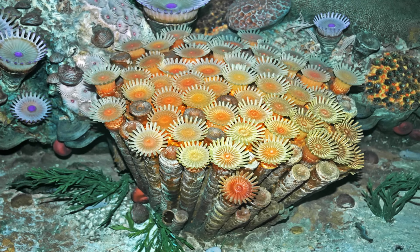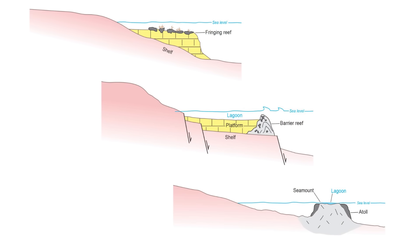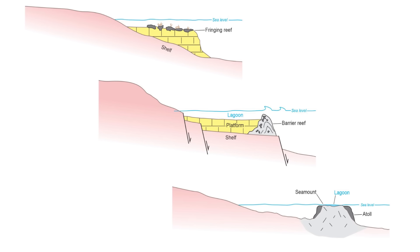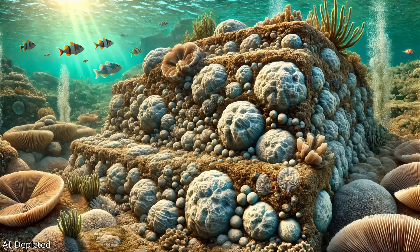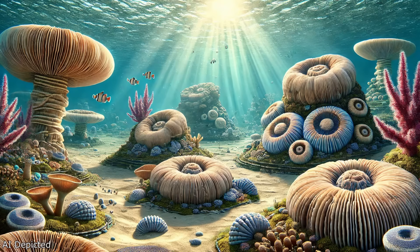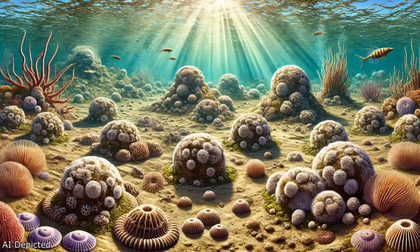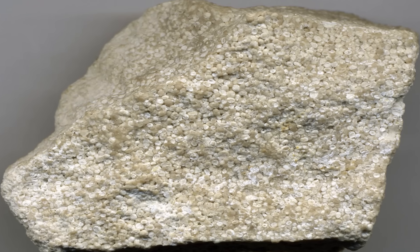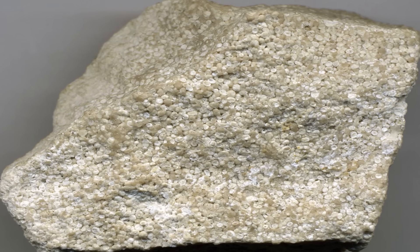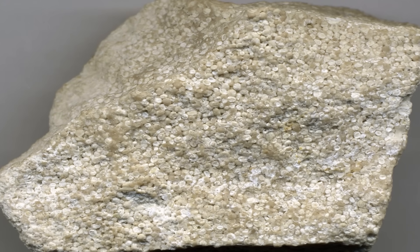This ancient reef system was not just a singular entity but a dynamic network of environments. In the back reef platform, protected lagoons flourished behind the reef crest. These lagoons, nutrient-rich and shielded from open ocean waves, were home to diverse communities of stromatoporoid colonies, microbial mounds and oolitic limestones. Stromatoporoid colonies are fossilised marine sponges that formed layered calcareous skeletons contributing to reef structures. Microbial mounds are sedimentary structures built by communities of microorganisms like cyanobacteria, trapping and binding sediments. Oolitic limestones are sedimentary rocks composed mainly of ooids — small spherical grains formed by the concentric precipitation of calcium carbonate around a nucleus — typically in warm shallow marine waters.